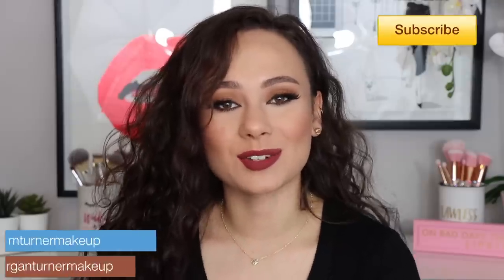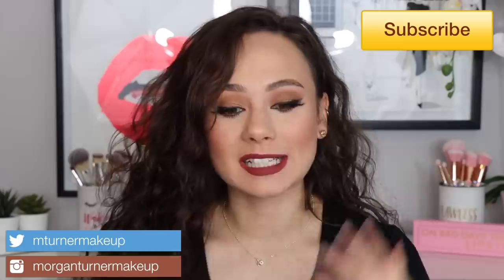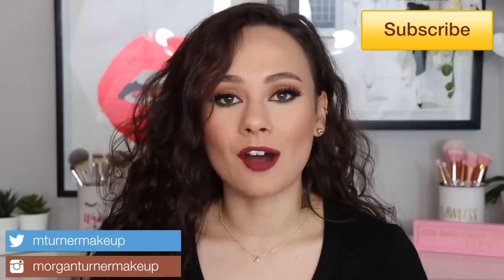Hi guys, what is up? Welcome to my channel. So for today's video, I am going to be ranking all of my new-ish concealers for you guys from my least to my most favorite. A lot of concealers in the last few months have come out, so I just want to talk about my experiences with the ones that I've tried and my thoughts. So if you'd like to hear that information, then just keep watching.